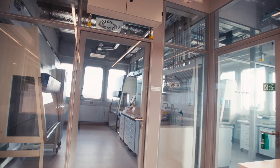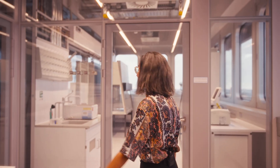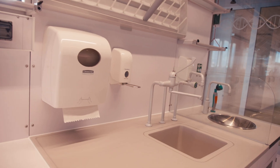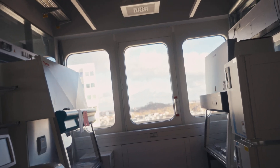Our facility has six lab pods, each approximately 50 square meters, and containing six benches, two tissue culture hoods, incubators, centrifuges, as well as other pieces of really important equipment to help our startups to succeed.